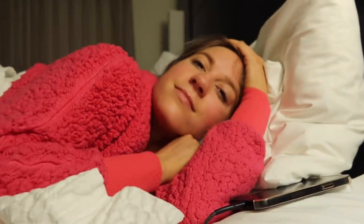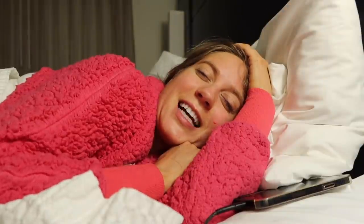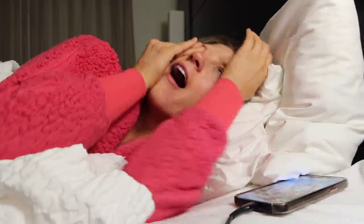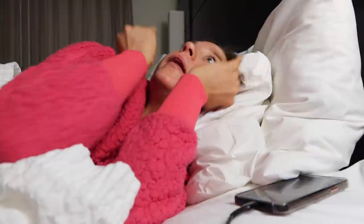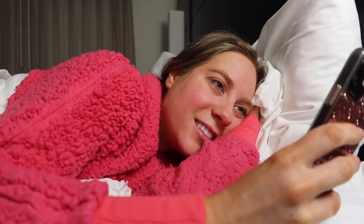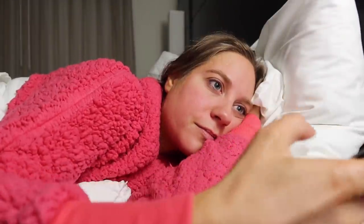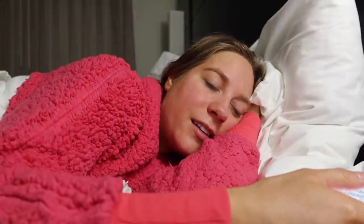Good morning everyone, it's 3:18 in the morning. My pickup time is at 5:10 and I'm already awake. I really need to wash my hair today.